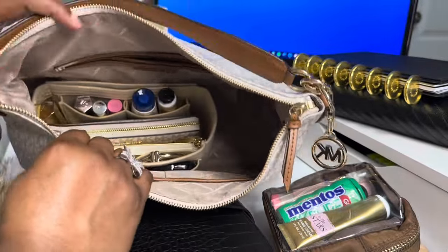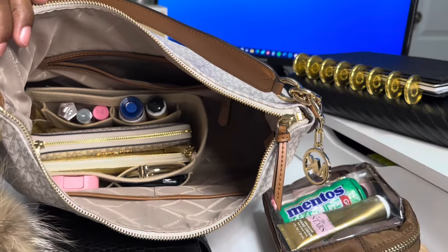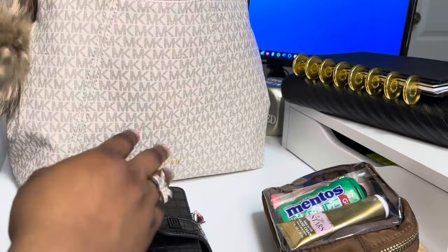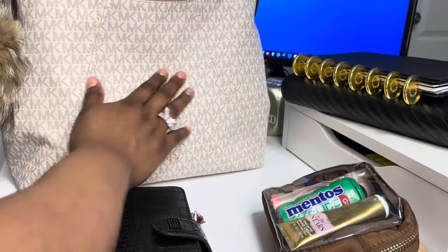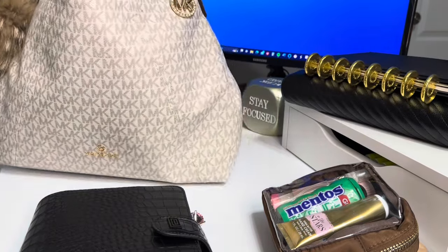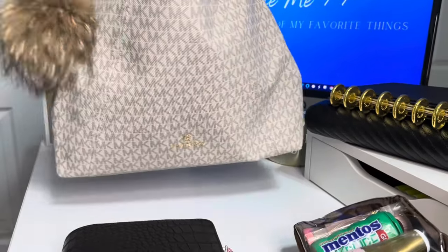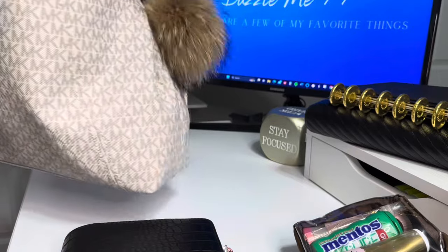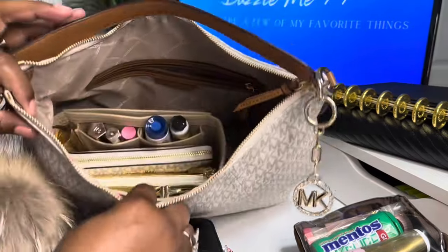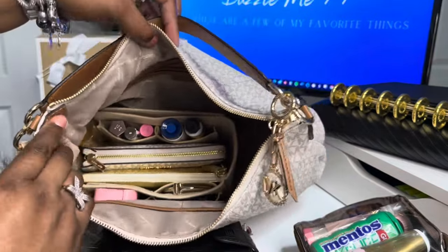Inside here, if you notice, this organizer is a lot smaller than the bag — that is my preference. I don't like putting organizers in my bag where when I close the bag, you can see the shape of the organizer. If you look at this bag when I hold it up, you can't tell the organizer is in it. It doesn't take on a boxy shape. That's why I like to do organizers that are smaller than the actual bag.